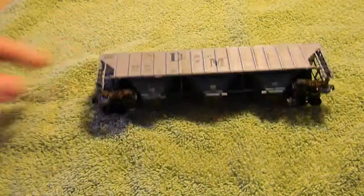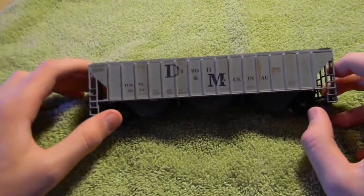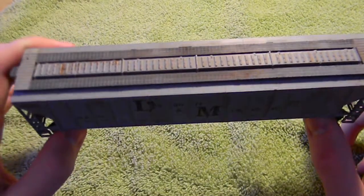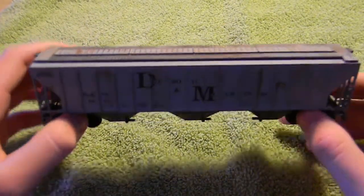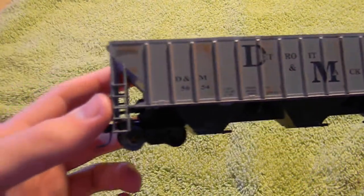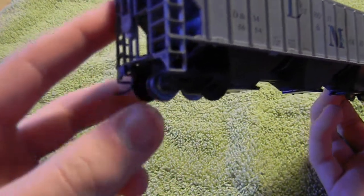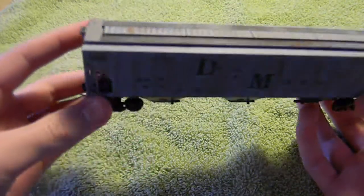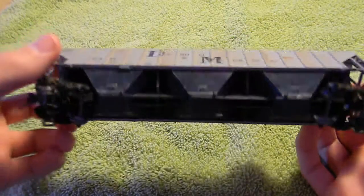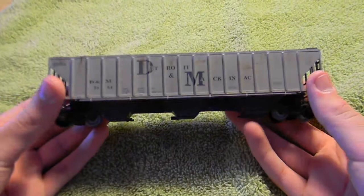Next we have an old Athearn blue box kit, D&M covered hopper. This is like the standard covered hopper from Athearn back in the day. Very lightly weathered — it came out excellent in my opinion. I just don't really have a use for it. The trucks are weathered, not the wheels, but the trucks are. Same with the couplers. Top's weathered, so is the bottom. That can be shipped for $12.